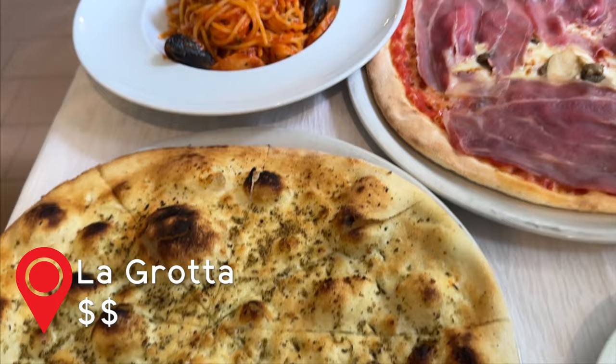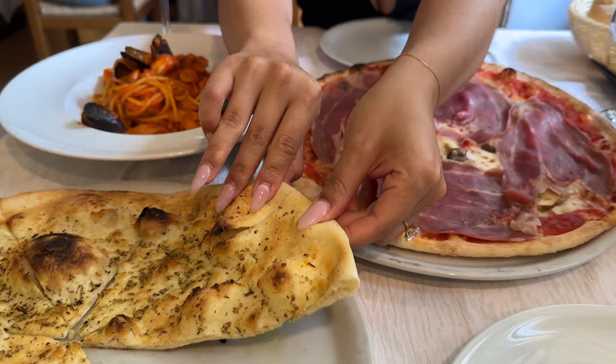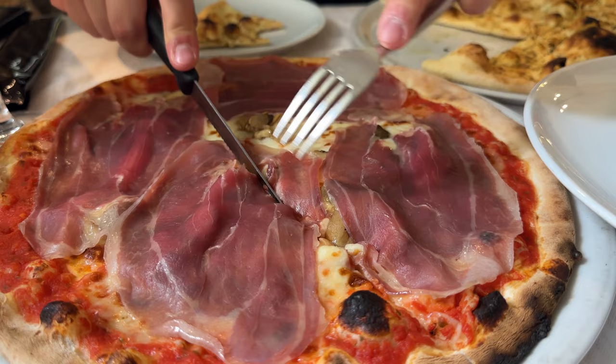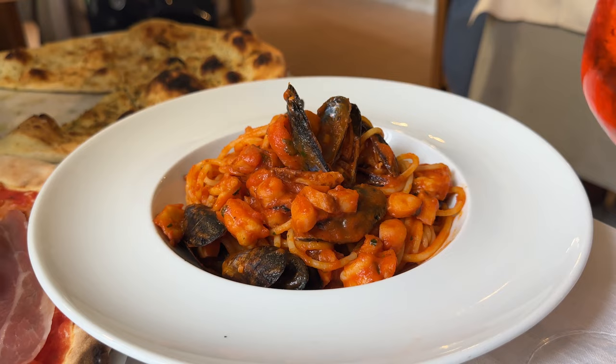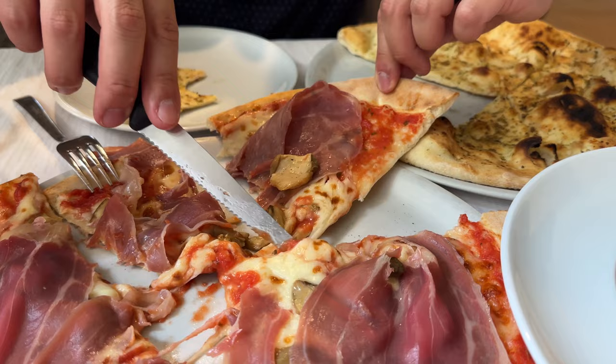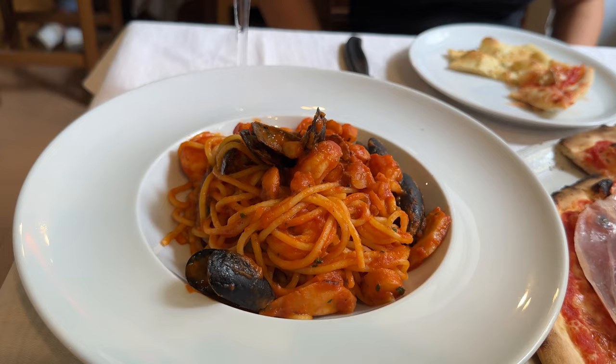La Grotta is a restaurant that holds a special place in our hearts and our stomachs. They are known for their amazing wood-fired pizza and pasta dishes. The restaurant is cozy with vaulted ceilings and windows looking into a small flower garden. We ordered the Grotta pizza, which has tomato, mozzarella, prosciutto, and mushrooms — as well as the focaccia pizza and seafood pasta. The wood-fired pizza had the perfect crust and base, and the mozzarella cheese had this amazing chewy texture that was so addictive. The focaccia pizza was just dough — we read the menu wrong when ordering, so maybe order something else.